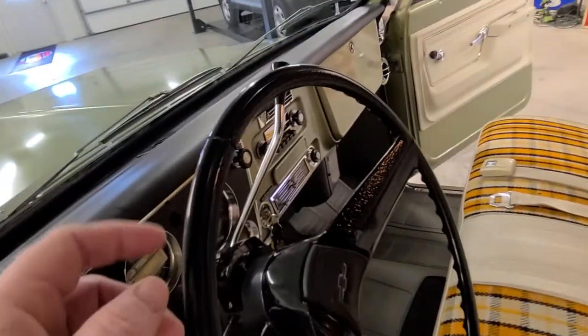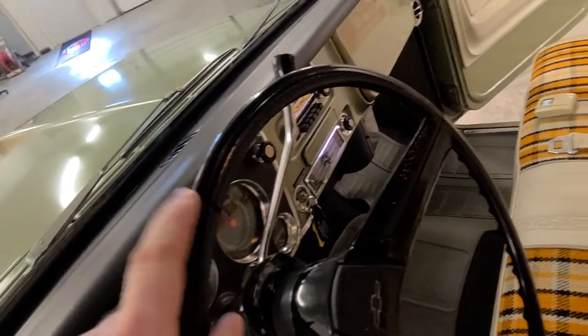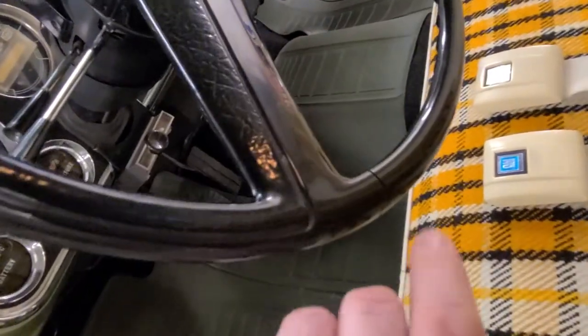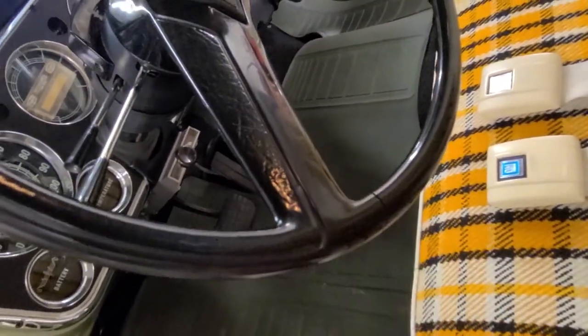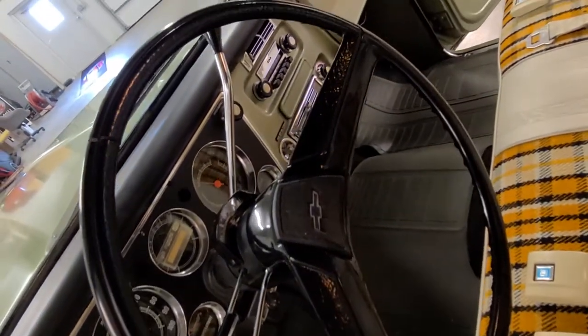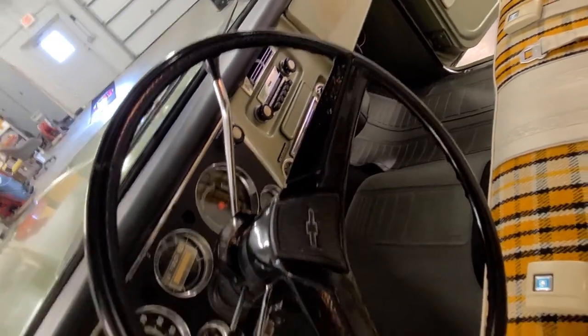I also want to point out that there is one small split in the steering wheel — I meant to share that earlier — and lo and behold, I find split number two here. My apologies, but gorgeous overall.